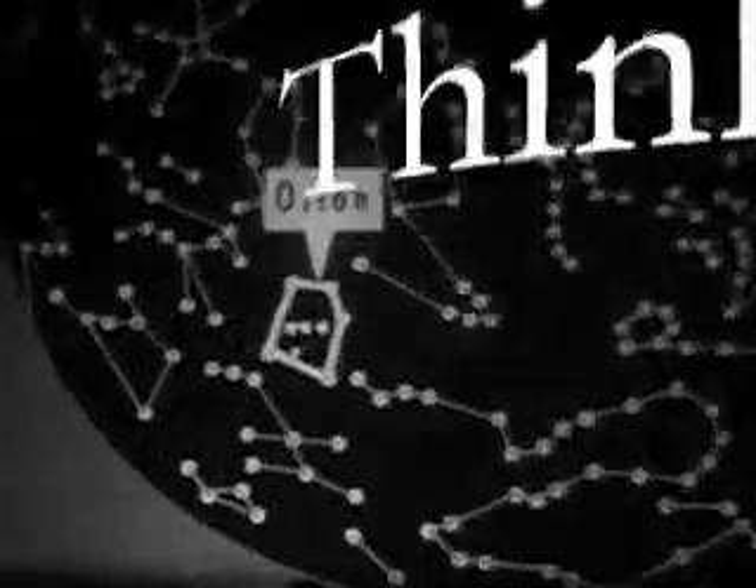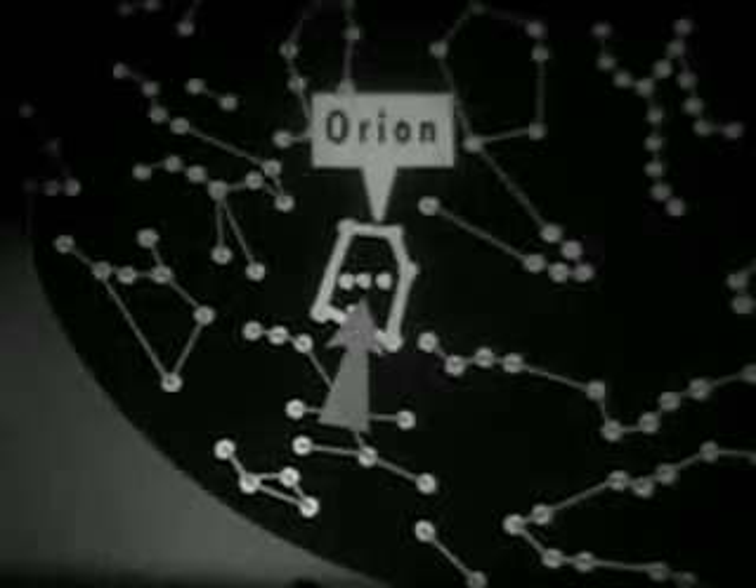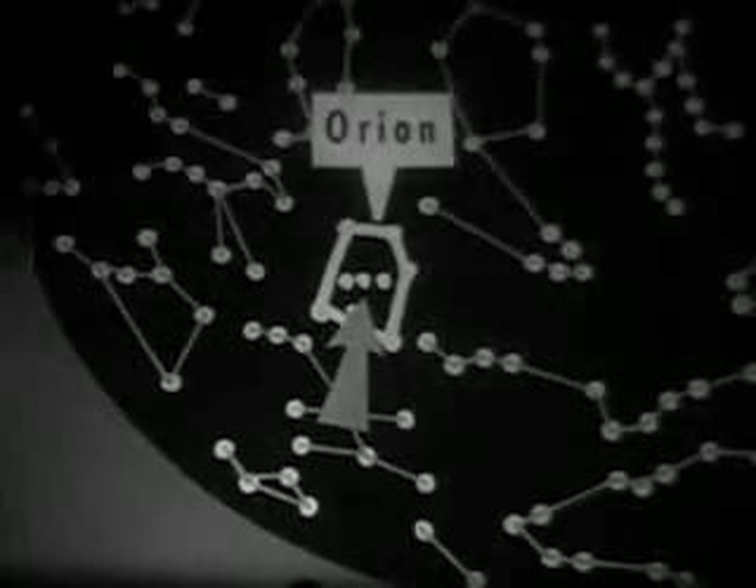Orion can be seen in the southern night sky from about November to April. These three bright stars in a straight line make Orion easy to find. Here are the three bright stars of Orion as we see them in the sky.